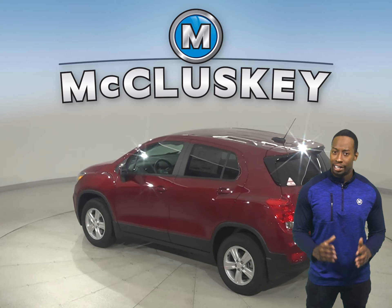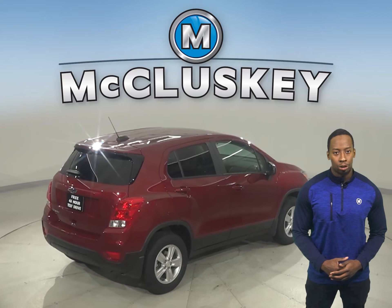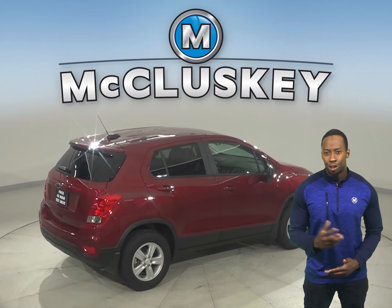Taking you from fun to functional, stylish and spacious inside, sporty and confident on the outside, this compact SUV offers the comfort and capability you need on your next urban adventure.